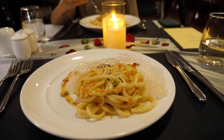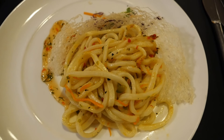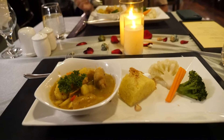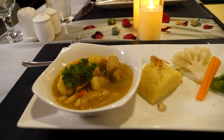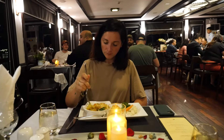We just had our cooking demonstration and now we've come inside for dinner. This is stir fried udon noodles with vegetables. Then the main course arrived — a tofu and sweet potato curry with rice and vegetables. We finished dinner and came up to the top deck, and look at how lit up all these boats are.